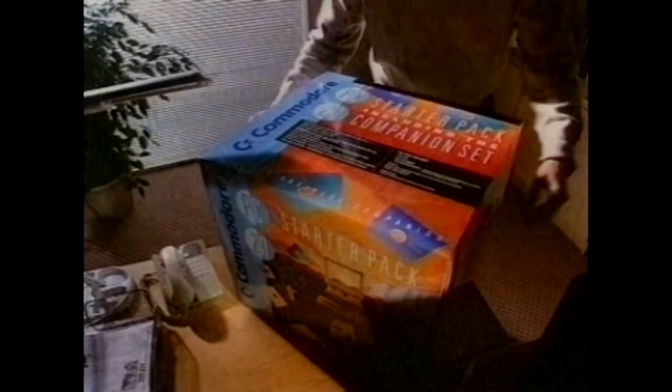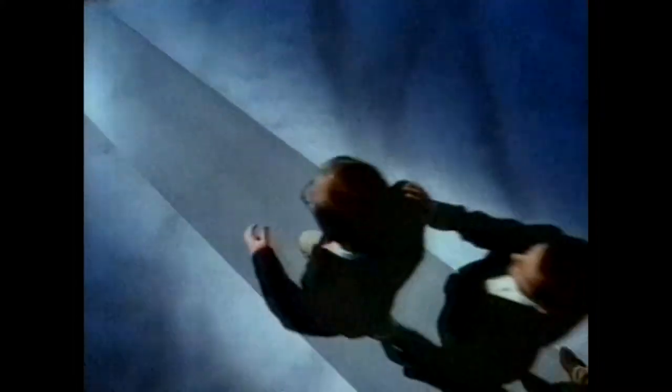Commodore Business Machines have introduced the PC Starter Pack. You get all the kit: computer, monitor, and three business programs to get you off on the right foot. What's more, there's a companion video to teach you everything.